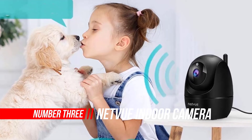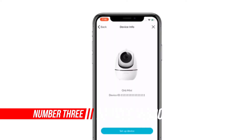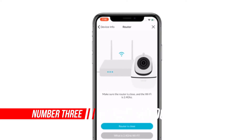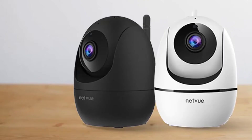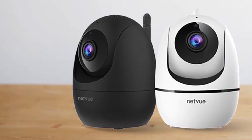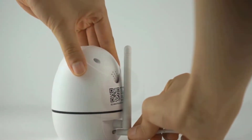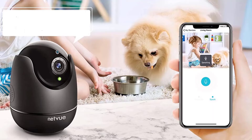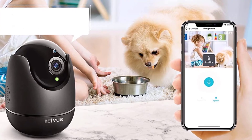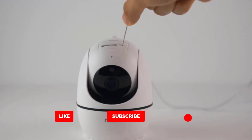Number three: Netview Indoor Camera. The Netview indoor monitor camera keeps an eye on your home 24/7 in a smart way. With the phone app, you can monitor your home anytime and anywhere, even from another country, and interact with your family or pets via two-way audio. The Netview Wi-Fi camera comes with 10 x 850-nanometer infrared LEDs, auto-switching to night vision mode when the environment is dimmed.